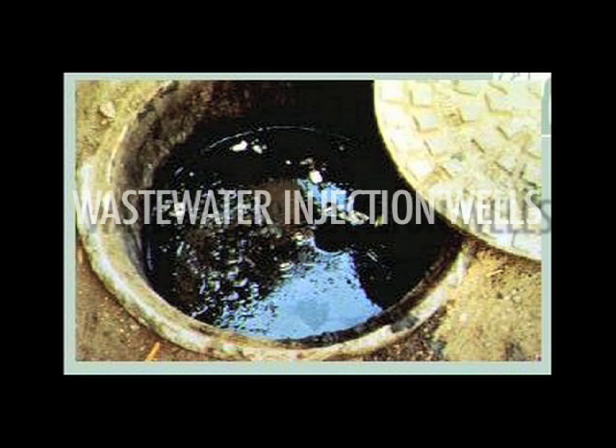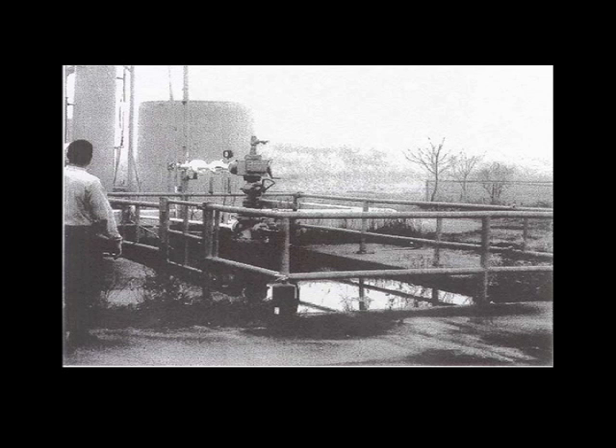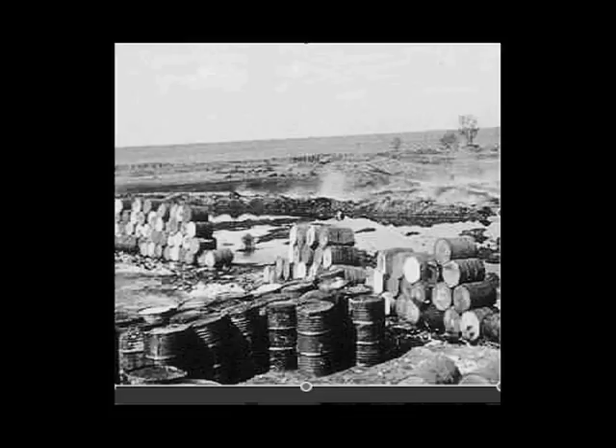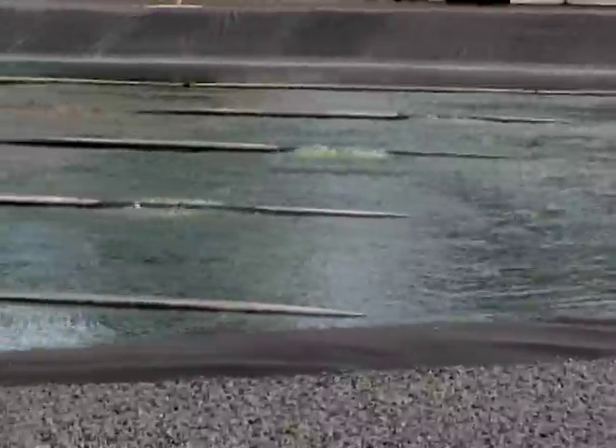An injection well is a deeper-than-wide pipe placed vertically into the ground, located downstream of potable water sources. Injection wells were developed in the 1950s in the United States to provide a means for chemical companies to inject industrial waste into deep wells. At that time, injection was a relatively safe and inexpensive option for the disposal of unwanted and often hazardous industrial byproducts. Today, it is also used as a method for disposing of human wastewater.